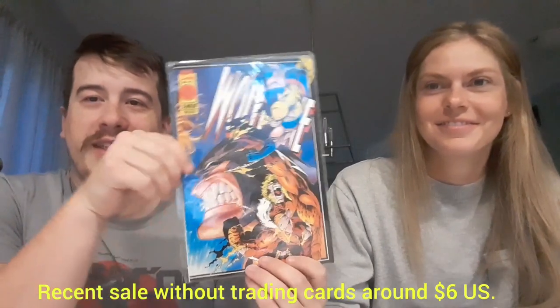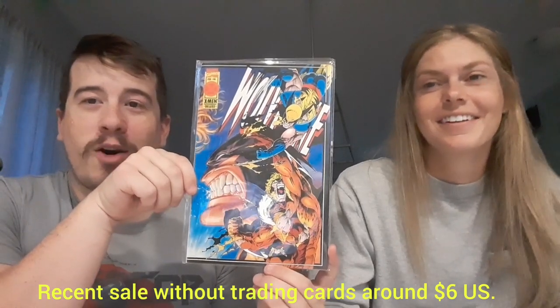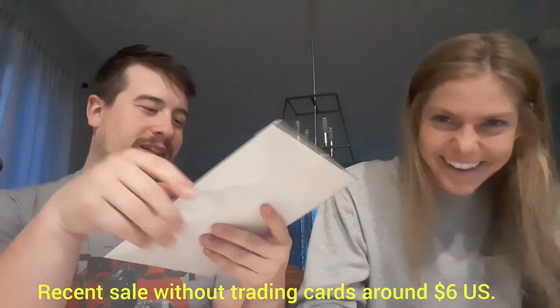We're going to switch it up and start going from the other side now. Wolverine number 90. Look at that cover — that is intense. All kinds of things going on in there. I think that's actually Cyber in the background, and then obviously Sabretooth and Wolverine on the cover. Very classic 90s art style.